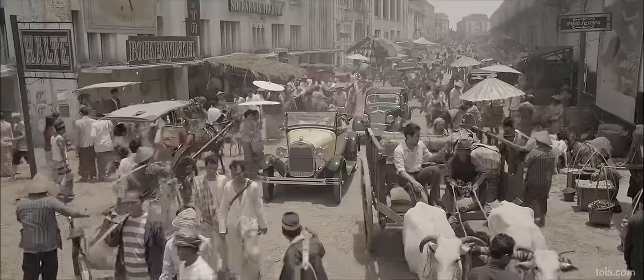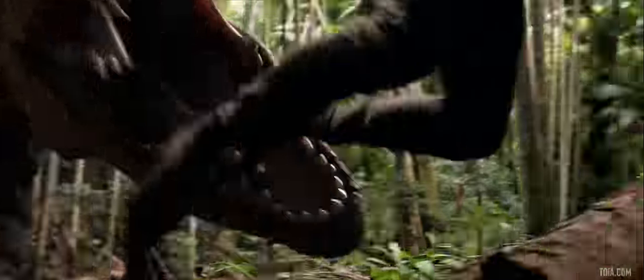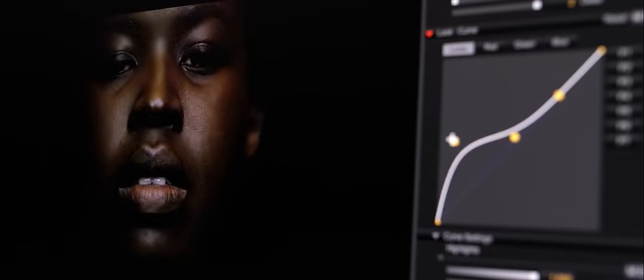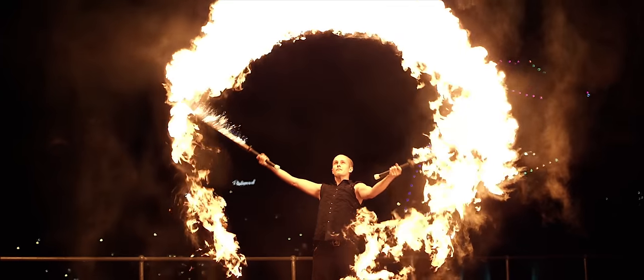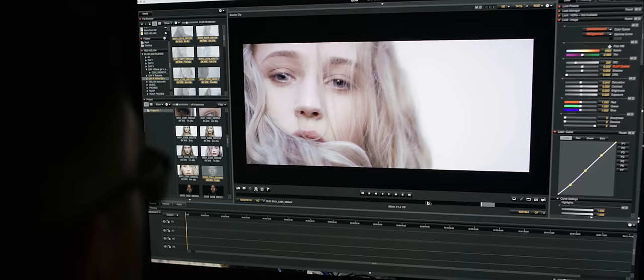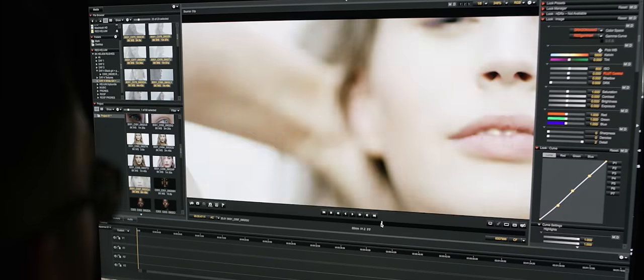I'm one of those directors who constantly shoots around the world in all sorts of ugly conditions, so I need a camera that ticks a lot of boxes. Being open, I really don't care what logo is on the side of it or how many pixels it has — but the camera I end up choosing has to tick some serious boxes: size, weight, dynamic range, high-speed frame rates, a laptop-capable RAW workflow, and of course reliability.